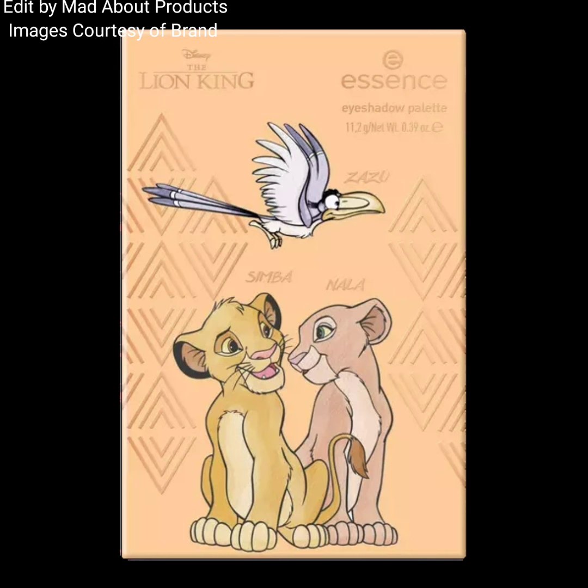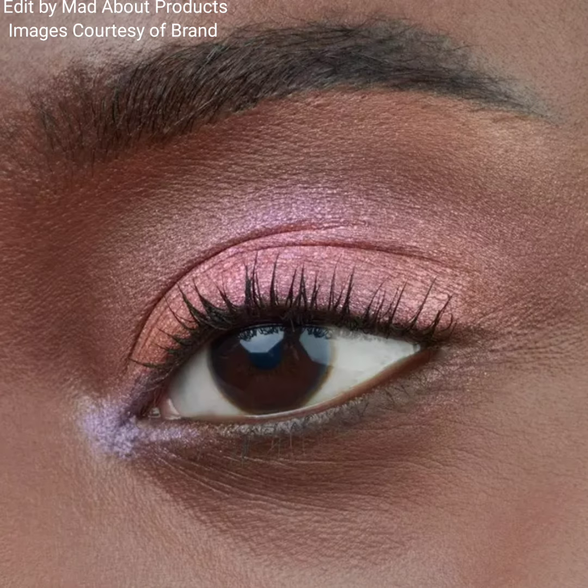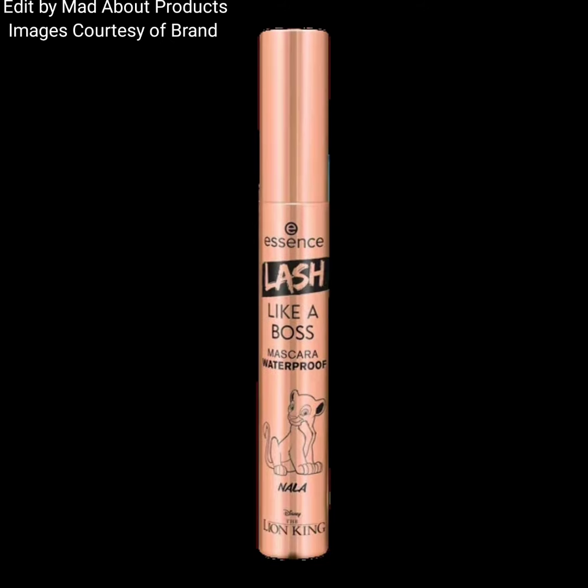The last product in this collection is the Lion King Lash Like a Boss Instant Volume and Length Mascara. This is a waterproof mascara with a curved fiber brush that delivers instant volume and length. It features an ultra-black, buildable, and lightweight formula.